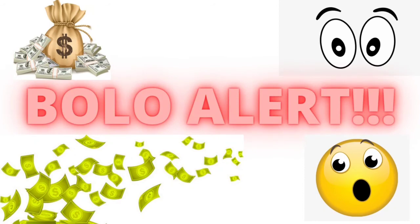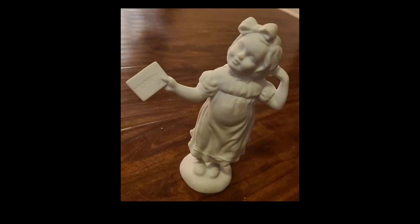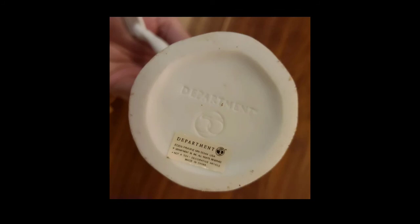This BOLO alert is more for the brand than the item. This is a Department 56 silhouette girl — I got it for $1 and sold it for $10. Not that great, bread and butter. But Department 56 in general is a huge BOLO. They make Christmas village houses and Halloween stuff that sometimes sells for a lot of money. I've sold every single item I've ever gotten of their brand.